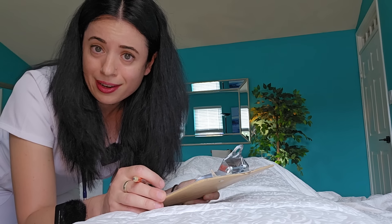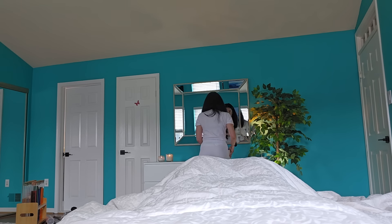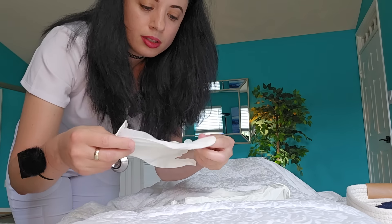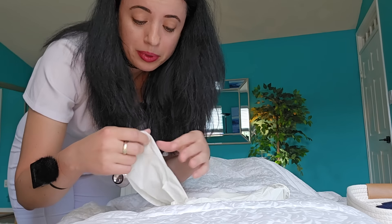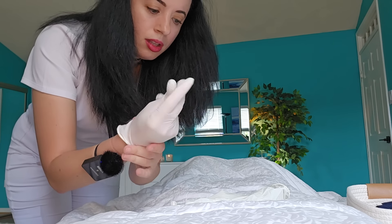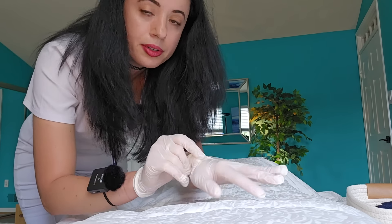I'm going to go ahead and take your vital signs and we'll take it from there. I'm going to go ahead and put my gloves on. The goal is to have you back home by tomorrow. It's going to be a little warm here — I'm going to ask the nurse to turn on the AC a little bit for you so that you're more comfortable.